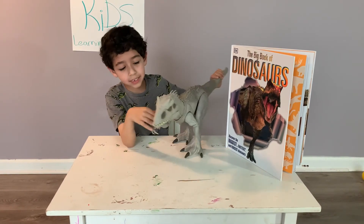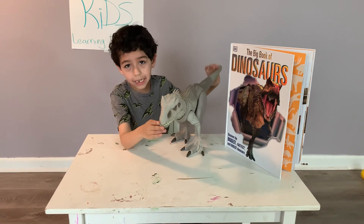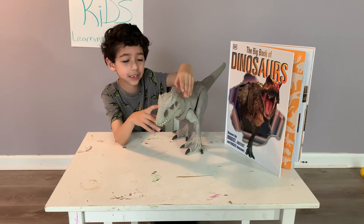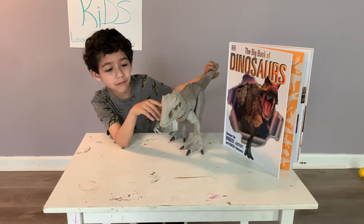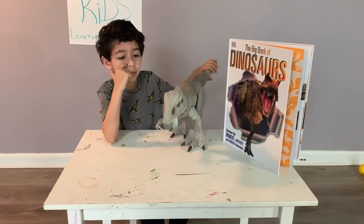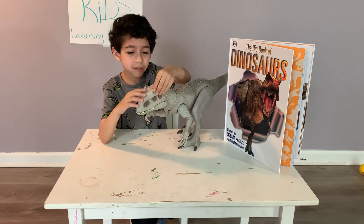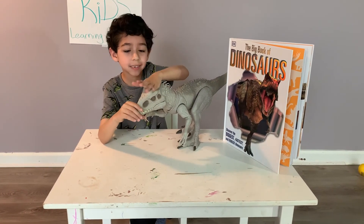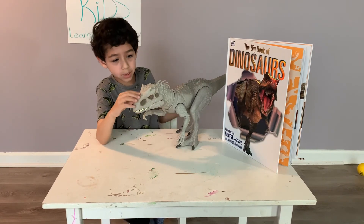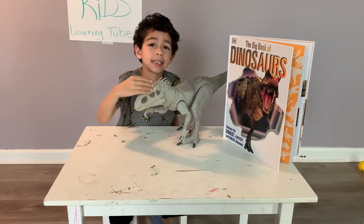It even had a neck, and I know you can't see the ears, but the ears were somewhere here. And it had horns, like Carnotaurus, but not that much. Like here.